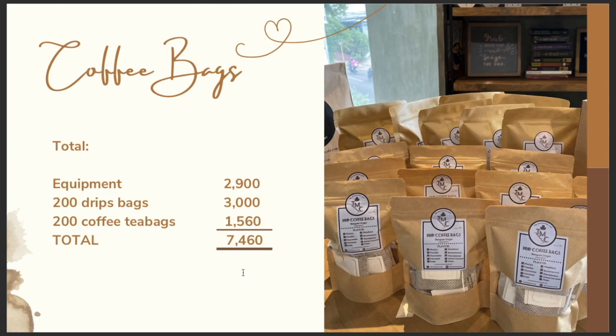For this coffee bag business, know that you can mix and match. You can create a gift set — for example, one pack of drip bags, one pack of tea bags, plus a mug — and sell it at 300 to 400 pesos as a gift set. You can add anything useful to the gift set that your customers would appreciate. You can really sell this as a gift idea for Christmas.